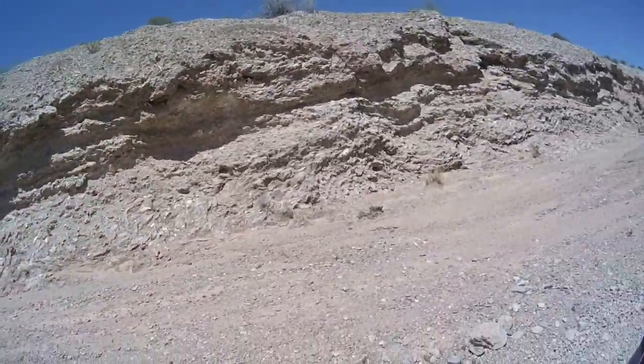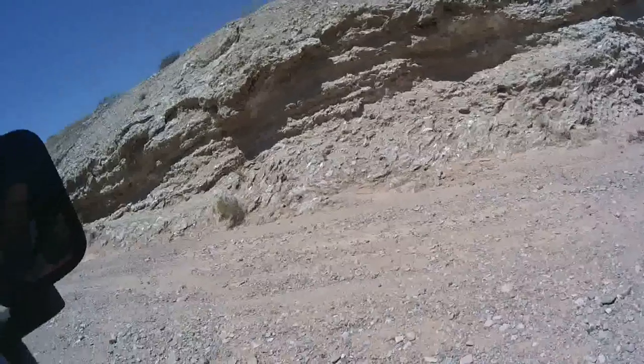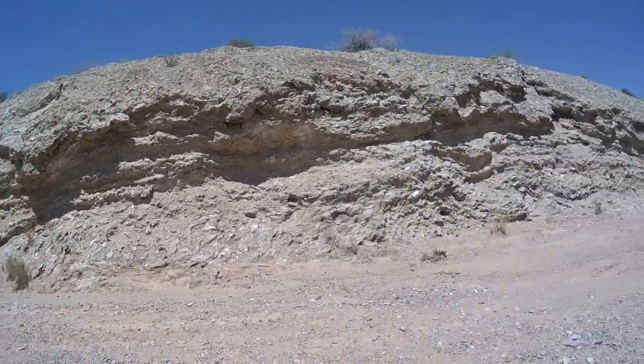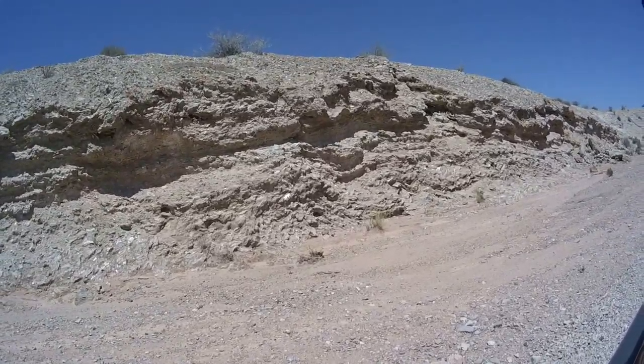All right, Jessica, this is a gypsum wash. A little bit of gypsum. Look at all that crystallization, man. Not as impressive as the one over by the lake — that one's a little bit bigger. That's a lot of big crystals.